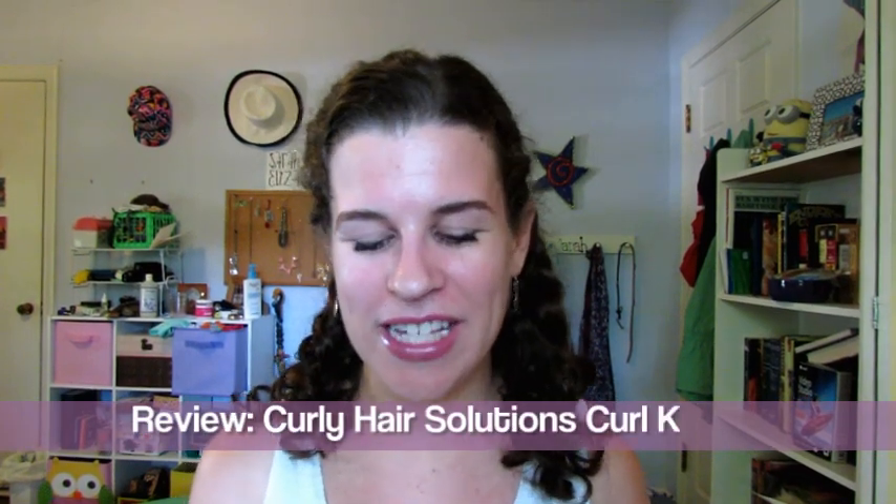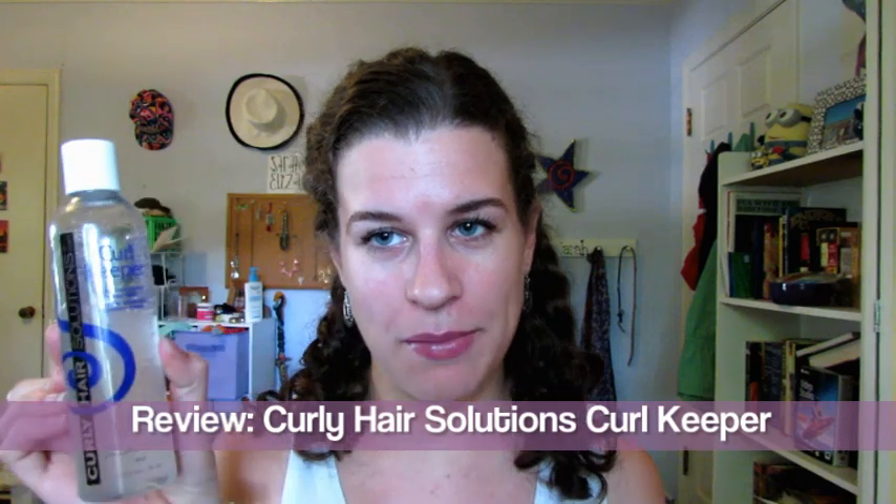Hello, this is Sarah Waterly716 and today I'm going to do a review of the Curly Hair Solutions Curl Keeper. I know I've used this product for years, but I've never actually devoted one video to it, so I want to devote a video to this and review it.